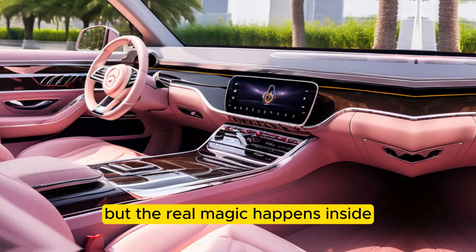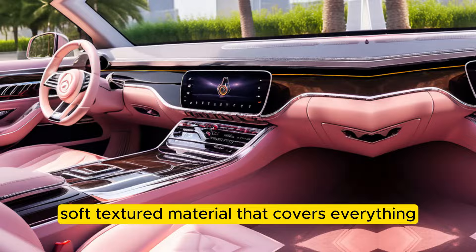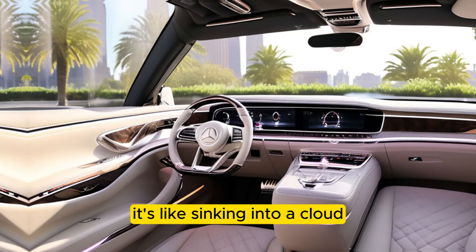But the real magic happens inside. Step into the Haute Voiture and prepare to be enveloped in luxury. The first thing that strikes you is the soft, textured fabric material that covers everything from the seats and headliner to the floor mats. It's like sinking into a cloud — but a very expensive and stylish cloud.